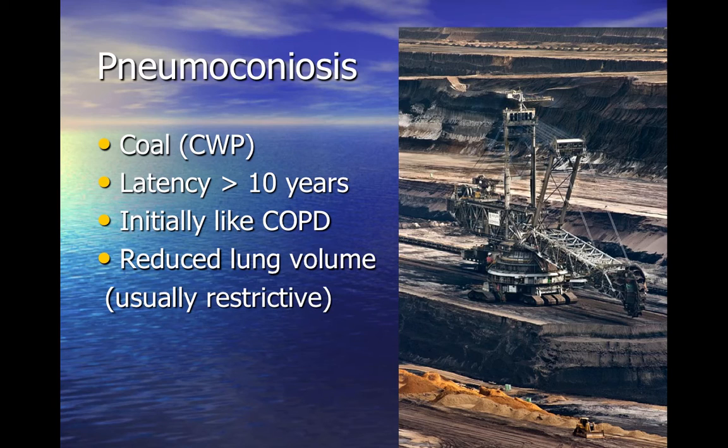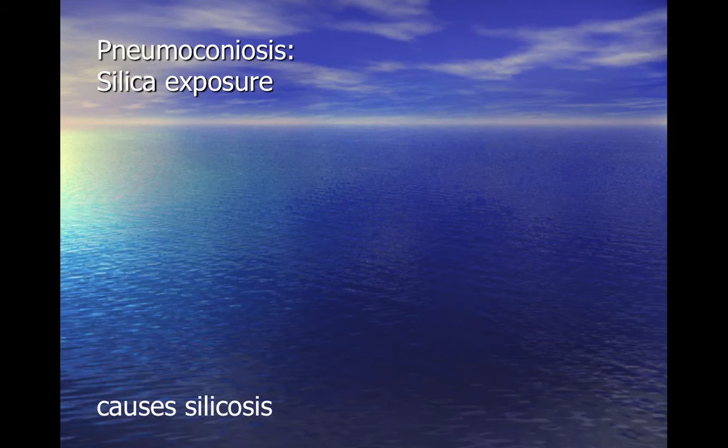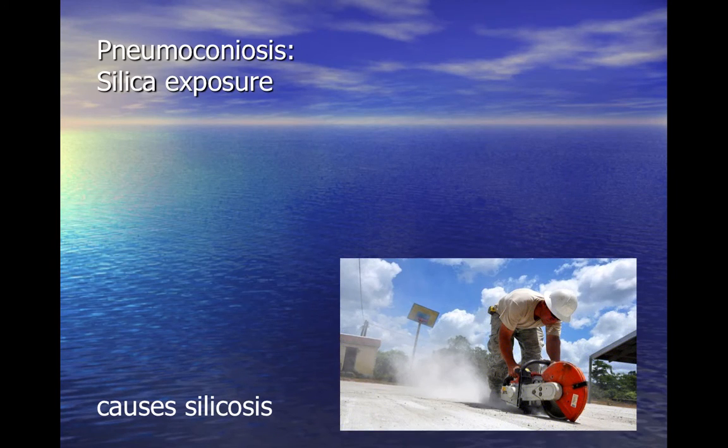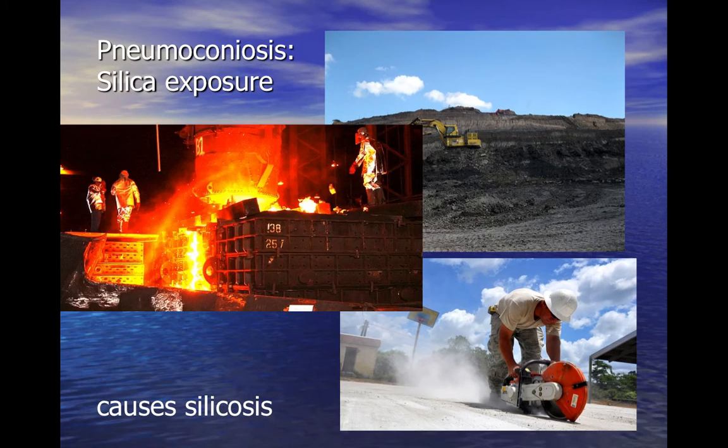Treatment is supportive, although the individual should be advised to stop smoking. Respirable crystalline silica is found in stone, rocks, sand and clays. Occupations with exposure include quarrying, slate works, foundry work, pottery, stone masonry, and construction when cutting or breaking stone, concrete or brick.